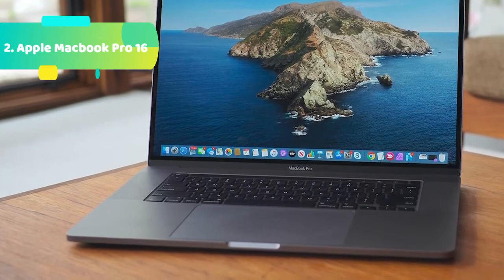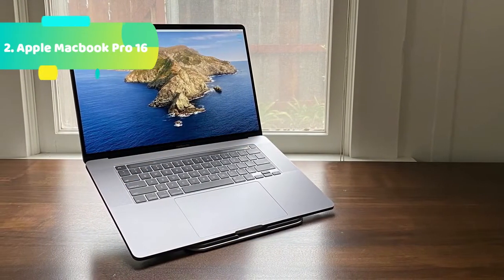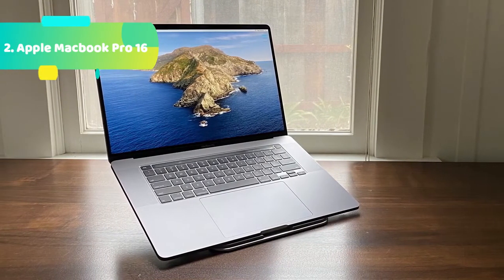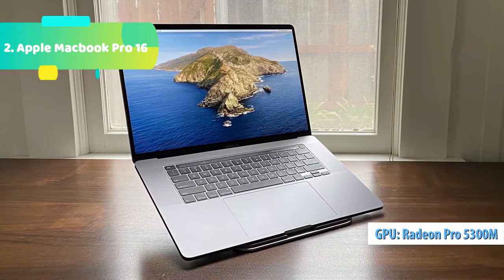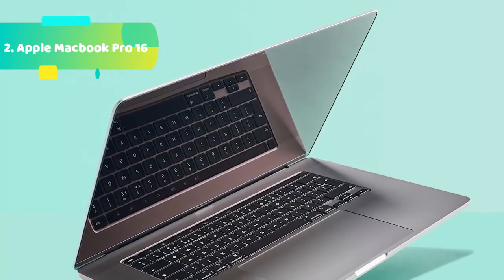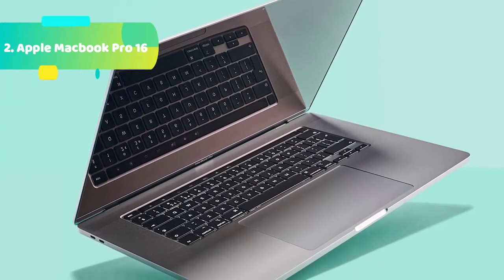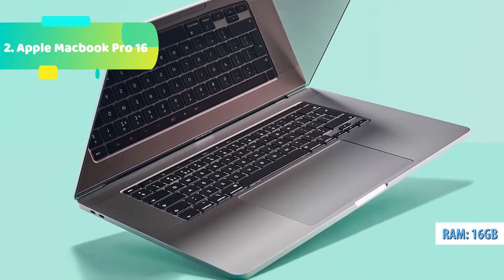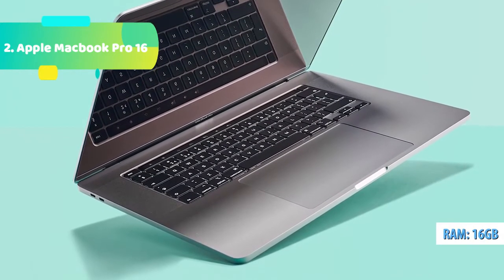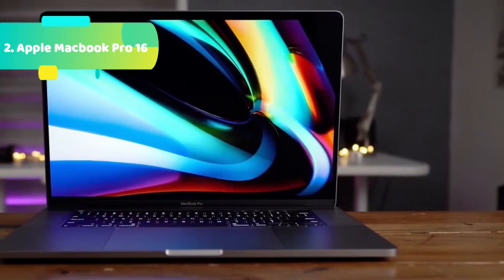MacBook Pro features a stunning 40.65-centimeter 16-inch Retina display — the largest Retina display ever in a Mac notebook. It produces 500 nits of brightness for spectacular highlights and bright whites, while delivering deep blacks thanks to the precise photo alignment of liquid crystal molecules. The P3 wide color gamut enables brilliant, true-to-life images and video, so no matter where you are, you'll see your work in the best possible light.